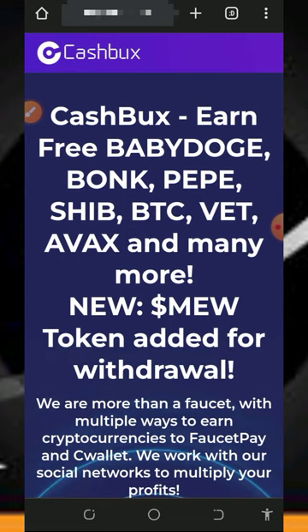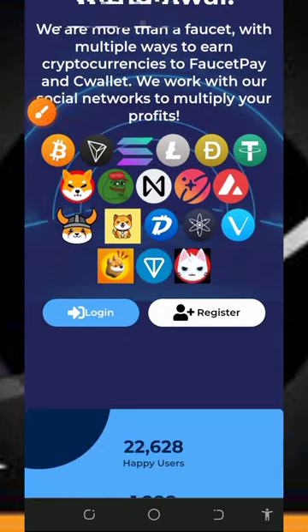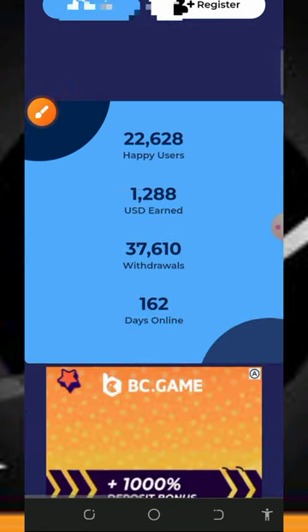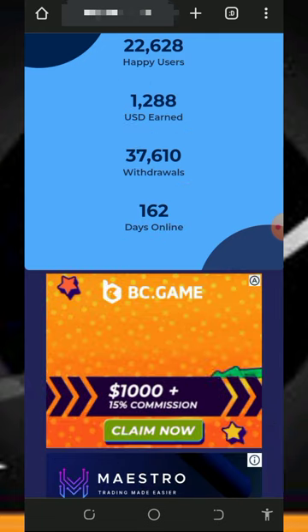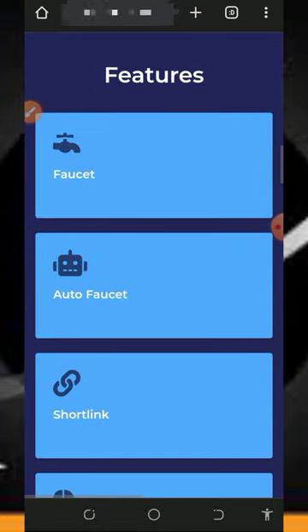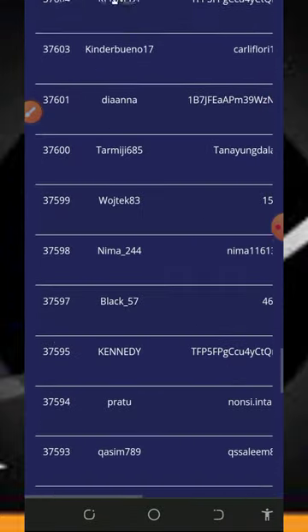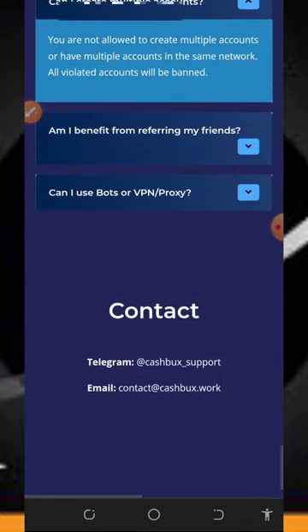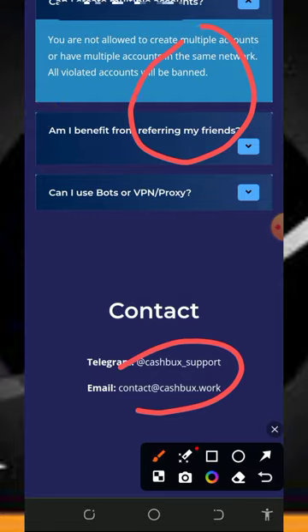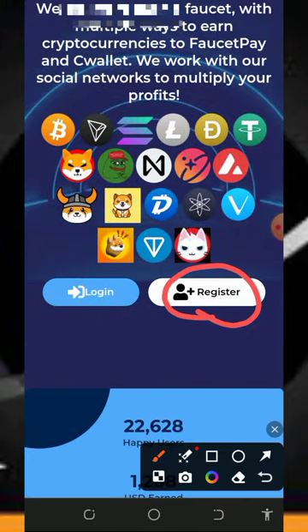We're going to discuss a platform called CashBox. This is a free crypto earning website — you claim tokens for free by completing simple tasks. You can see a lot of supported cryptocurrencies, the number of users, total amounts earned, total withdrawals made, and how many days the site has been online. Scrolling down you can see the earning methods, supported cryptocurrencies, and people receiving their payments on screen. Check their contact information and FAQ section below.